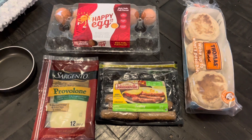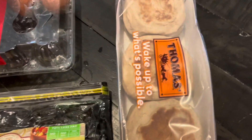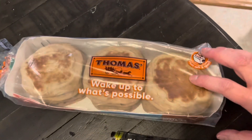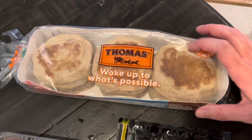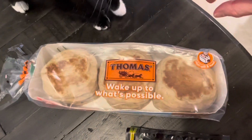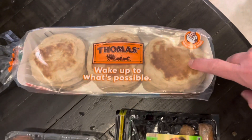I'm trying a different type of Thomas English muffin — this is the 100-calorie light multigrain, and it's only two points each with eight grams of fiber, so that's really good. They didn't have it the last time I made an order, so they subbed the original, which still worked in my points. I'm going to give these a try.